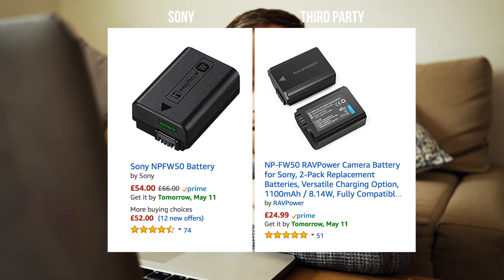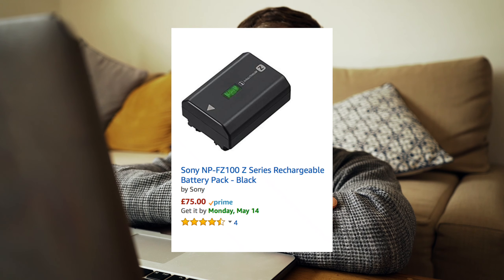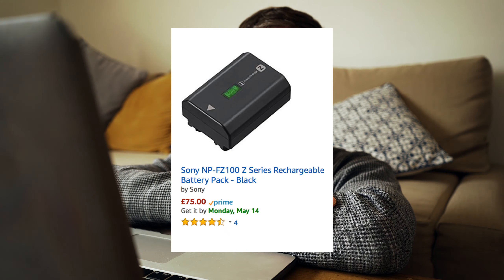Battery life. The a6300 batteries only last about an hour whereas the a7 III lasts all day shooting for me. The a6300 batteries are a lot cheaper though because third-party ones are available — you can get two batteries for a third of the price of one a7 III battery.